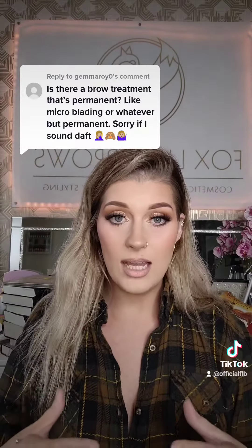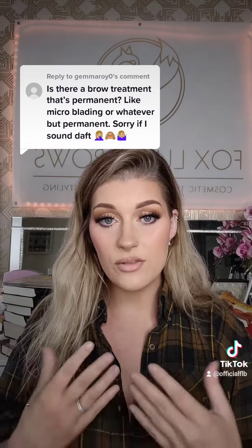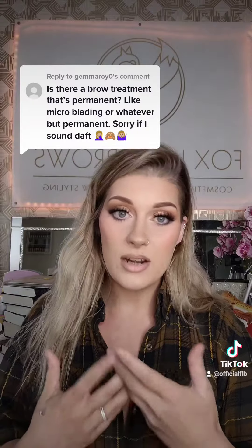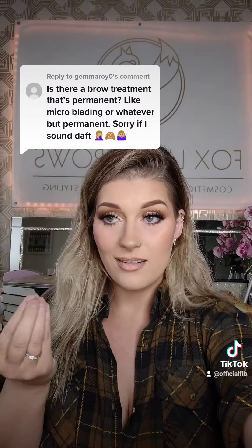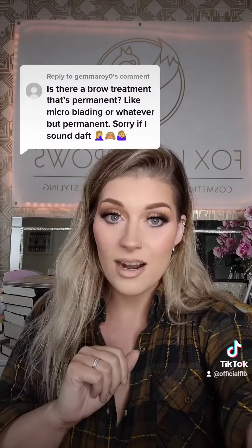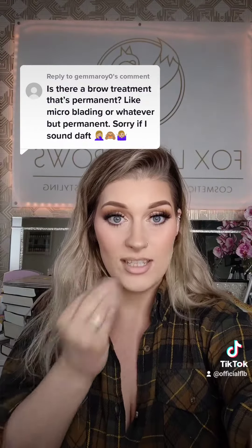Everything I'd say to most people is: research, please. Look at photos. If you like the end result of someone's work, it doesn't matter how it's done — that's who you go to, because that's the aesthetic that you're aiming for. Doesn't matter how it's done or how it's achieved; if that's what you want, you go get it.